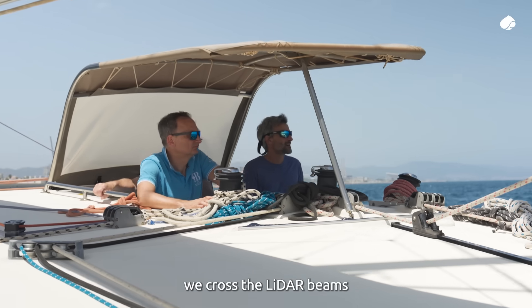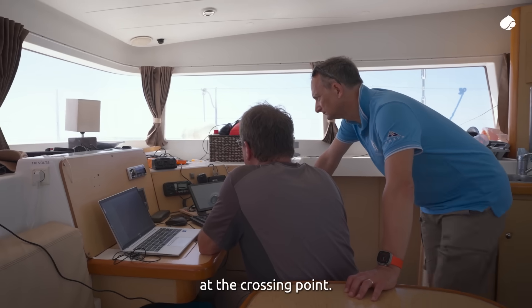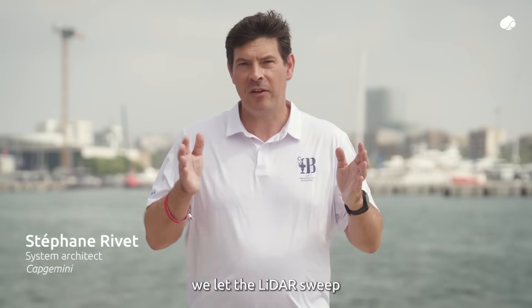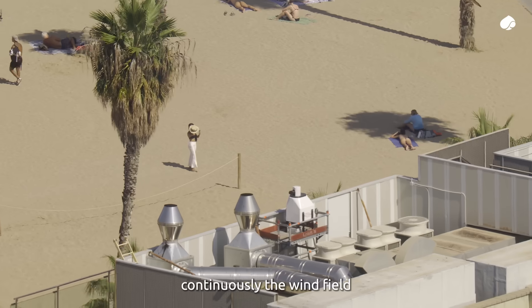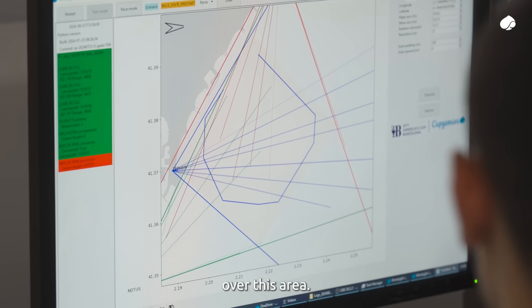In dual LiDAR use, we cross the LiDAR beams and we compute the wind at the crossing point. With our Windsight IQ system, we let the LiDAR sweep continuously the wind field, and our filtering algorithm computes continuously the wind over this area.